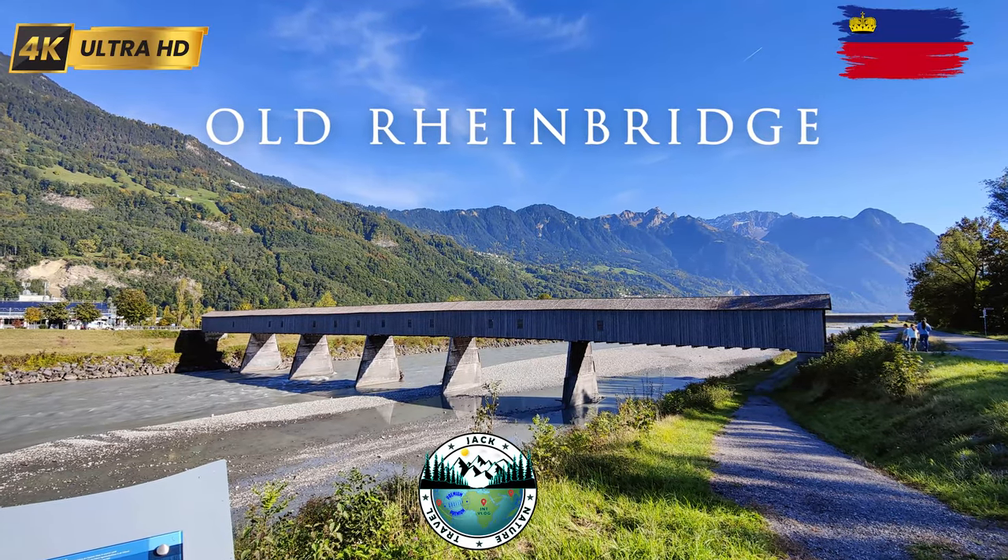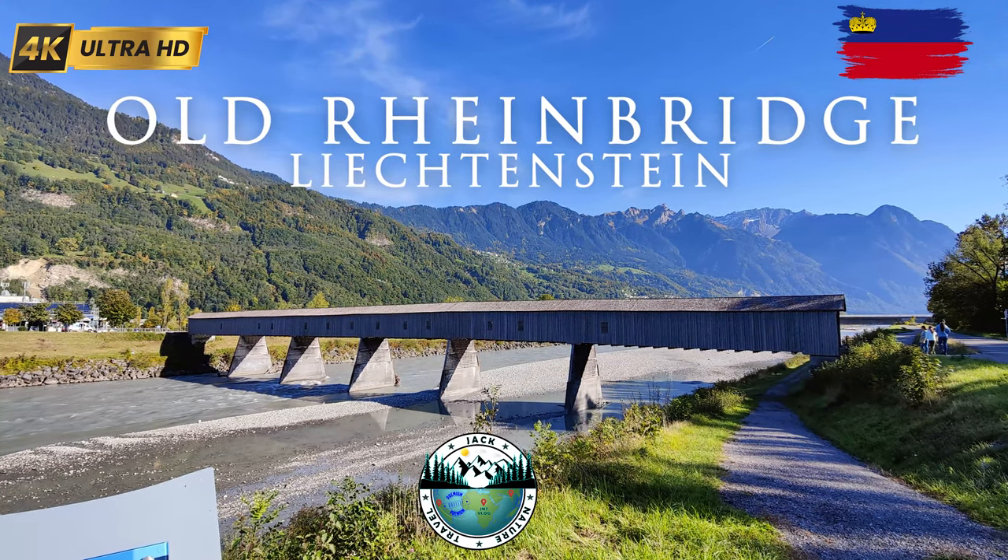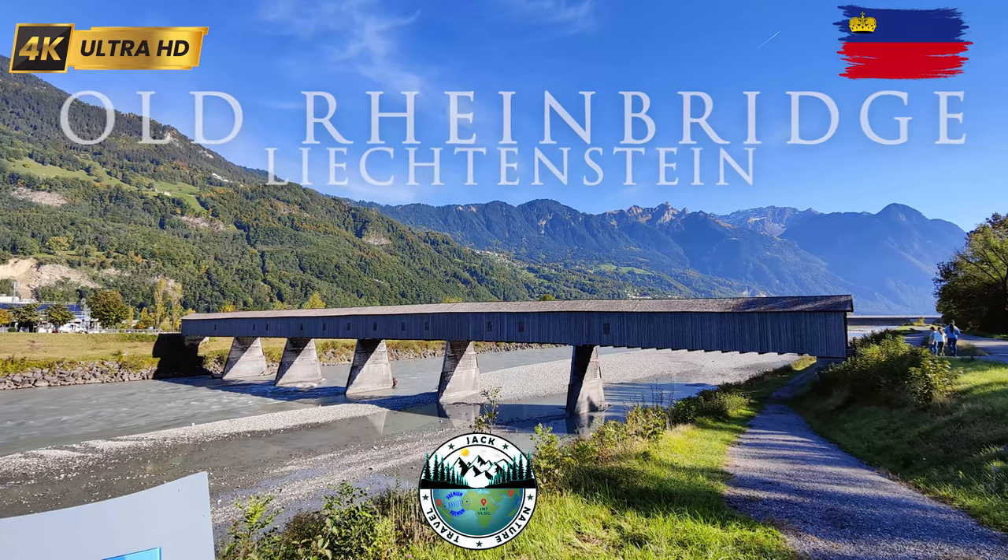Hello friends and welcome to my channel Jack Nature Travel. In this video I show you the old Rhine bridge, in the middle of which lies the border between Liechtenstein and Switzerland.